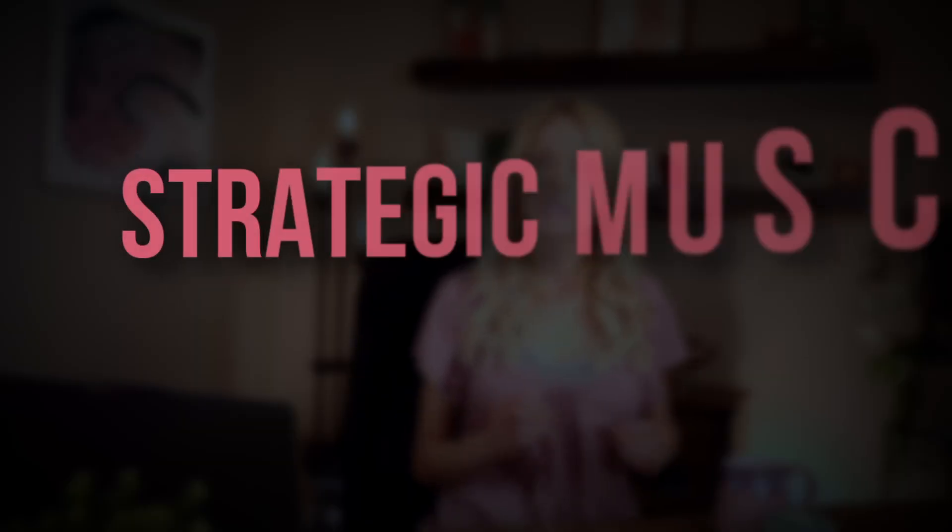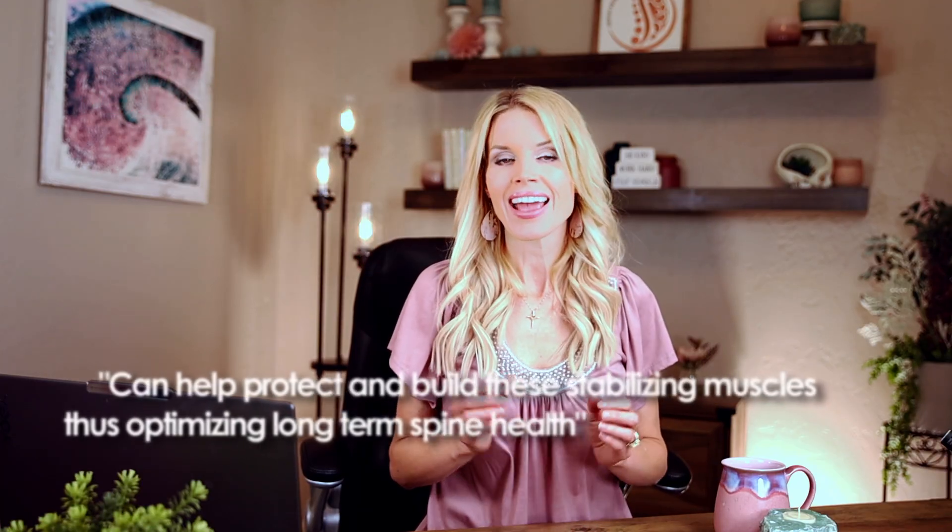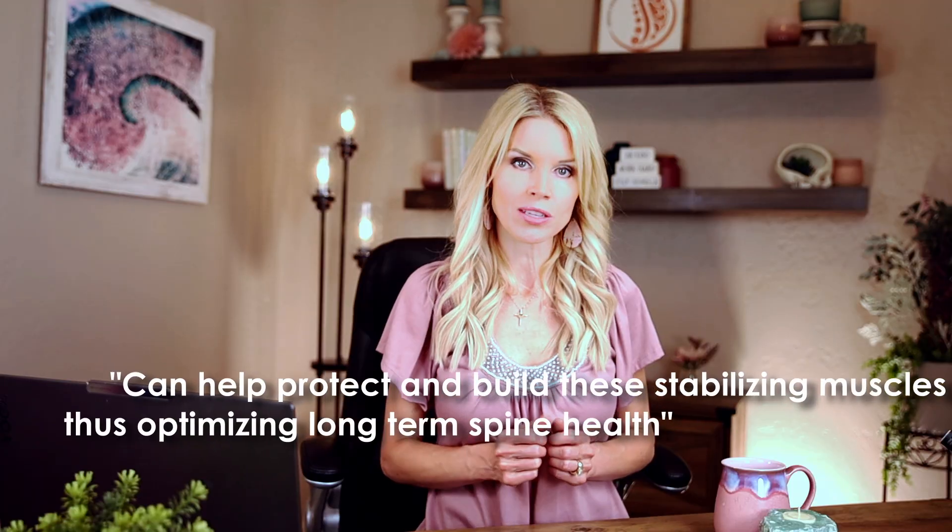These approaches may reduce disruption to the key stabilizing muscles, ultimately promoting better post-surgical outcomes and a smoother recovery. By using strategic muscle-sparing techniques in addition to post-operative physical therapy, surgeons and therapists can help protect and build these stabilizing muscles, thus optimizing long-term spine health. Whether you're considering surgery or want to strengthen your back, knowing the role of your paraspinal muscles is key to maintaining mobility and reducing pain.